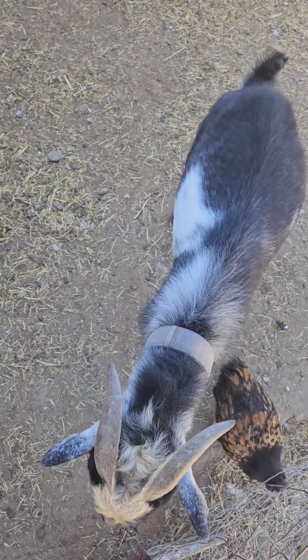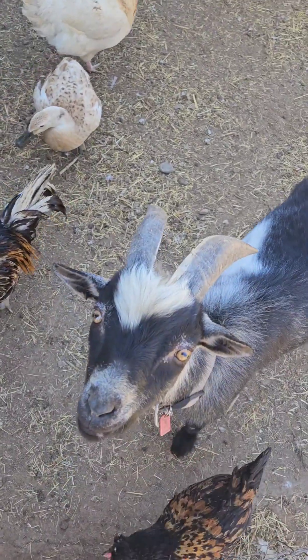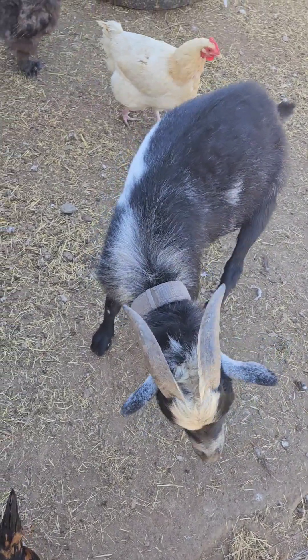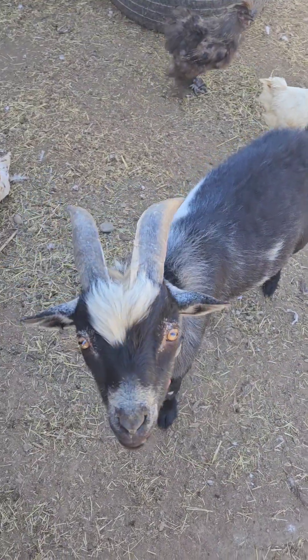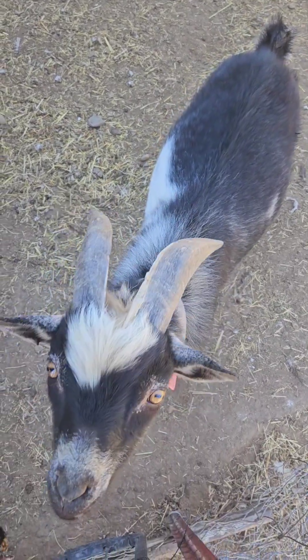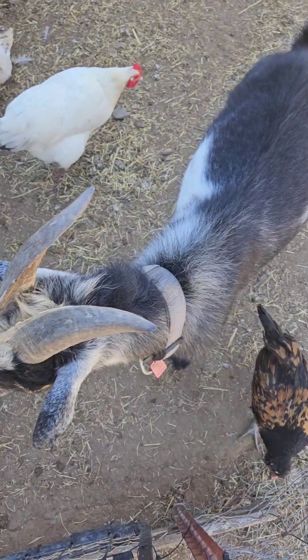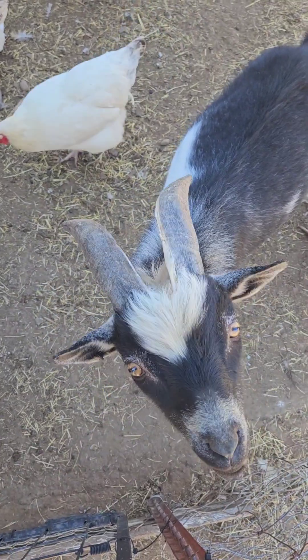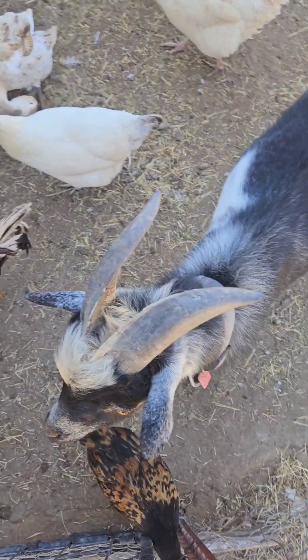Good morning everybody. So here we have our little pygmy goat. We've named him Pet — my daughter did. He's like, what is that device that you have in your hand? He's a happy little goat.